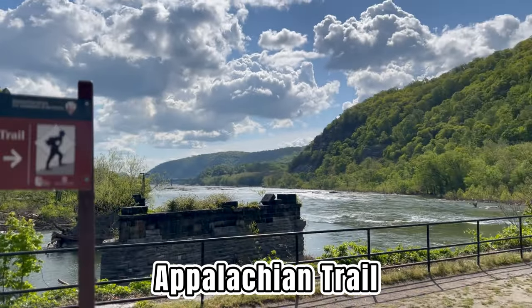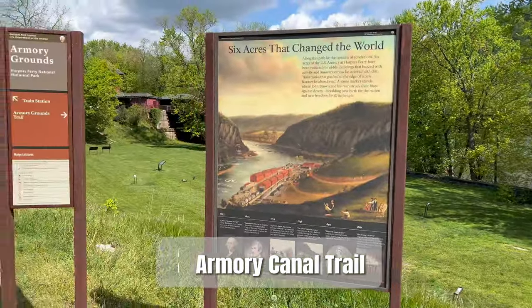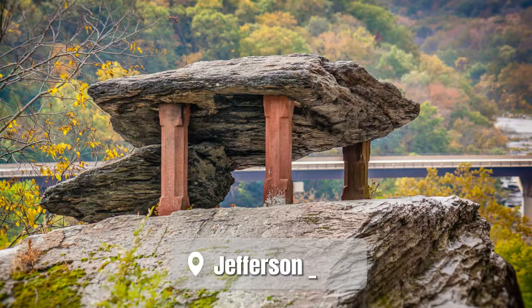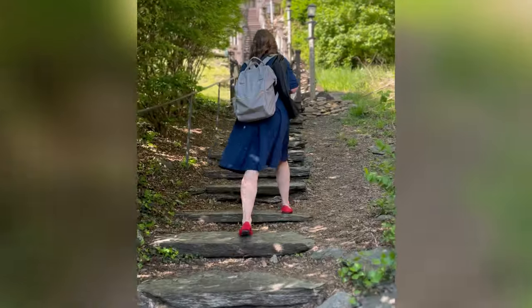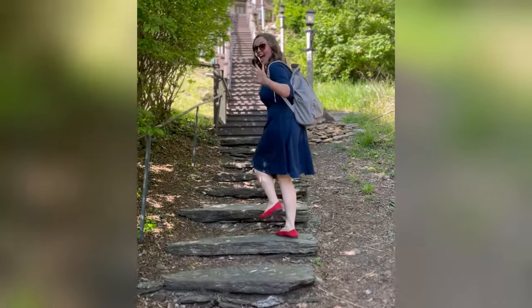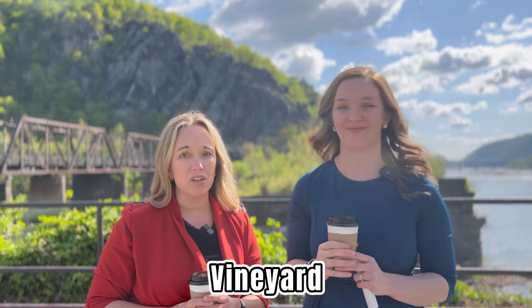Harpers Ferry National Historic Park has 22 total miles of hiking trails, including a special section of the Appalachian Trail. It's a popular destination for day hikers and tourists. There's also the Armory Canal Trail. Another popular spot is Jefferson Rock, a scenic overlook which offers panoramic views — a relatively short but very steep hike, so be prepared. There are so many ways to enjoy the area, from kayaking, tubing, ziplining, biking, or even going into a vineyard.